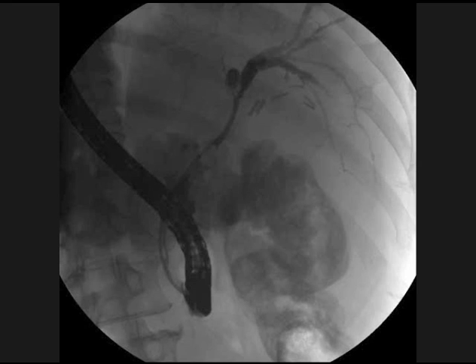Initial cholangiogram showed a smooth stenosis of the common hepatic duct, shown here above an inflated occlusion balloon.